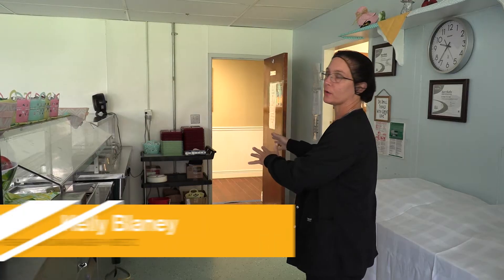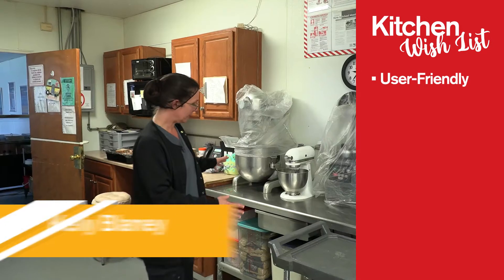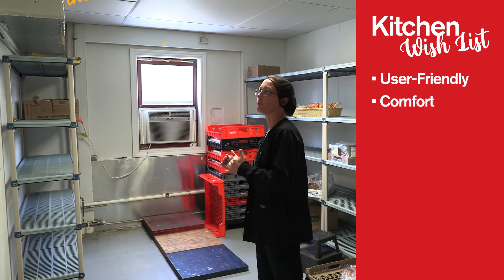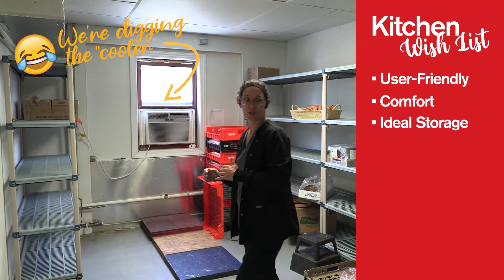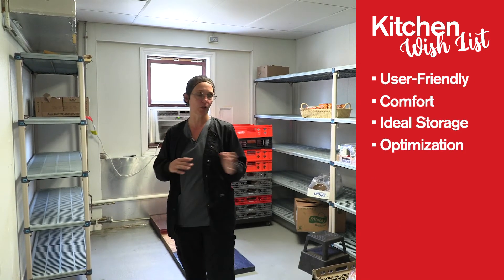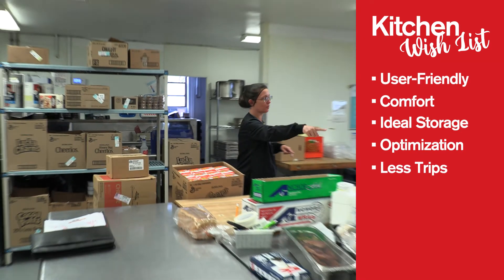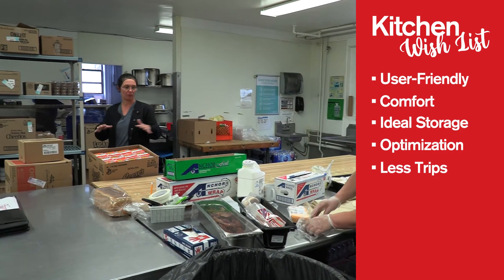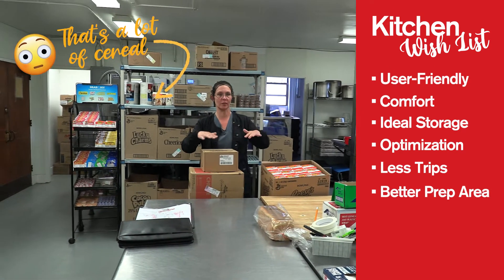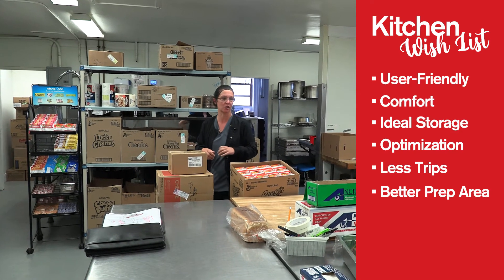We need something that has much better use of this space, something that's much more user friendly. It's not very comfortable at all to work over here. We need something that would be ideal storage space, something that optimizes every square inch so that we don't have to keep going back and forth. This is our prep area, the cook's prep area. We need something with a lot more user-friendly storage space so that we're not making so many steps around the kitchen to get the job accomplished.